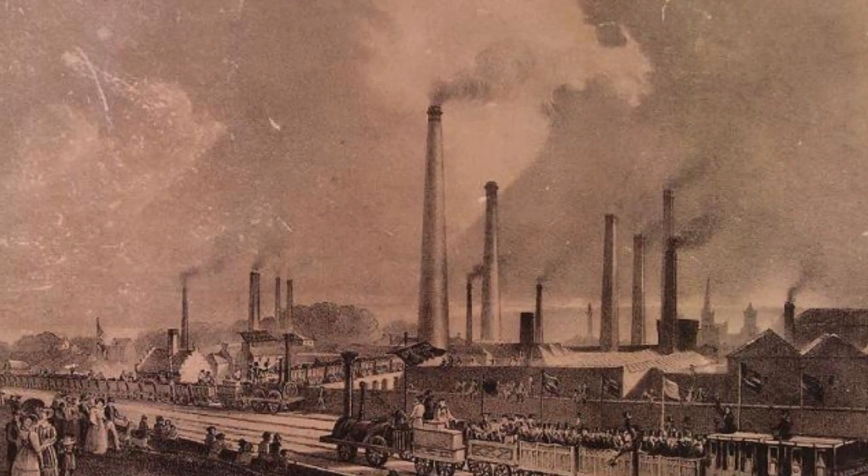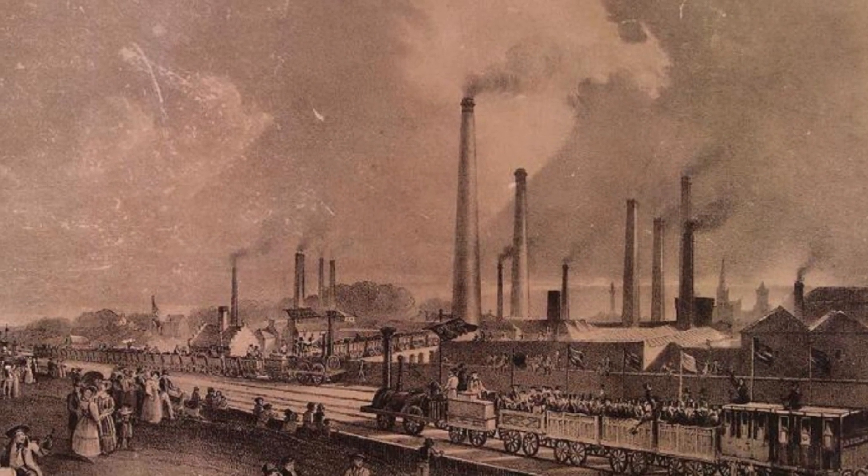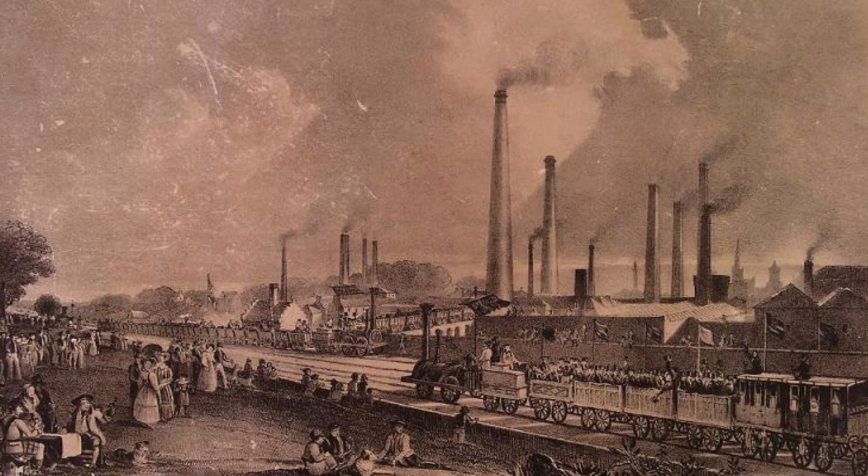Water-powered mills played a significant role during the Industrial Revolution, which began in the late 18th century and continued into the 19th century. This period marked a profound transformation in industry, technology, and society.